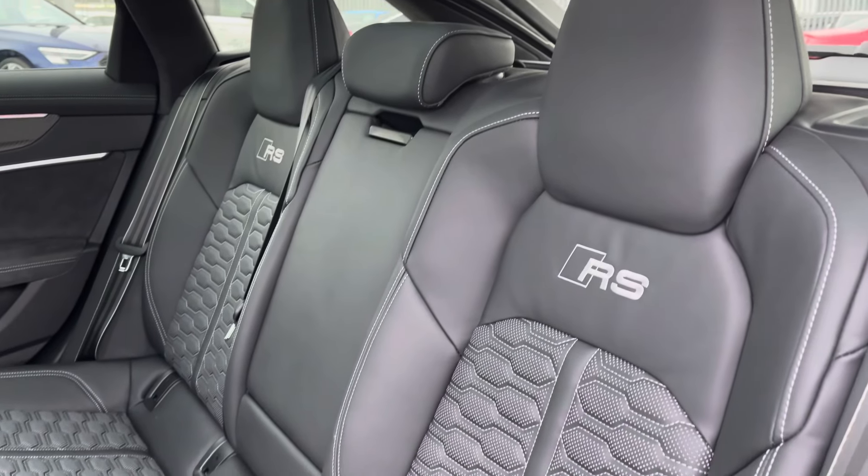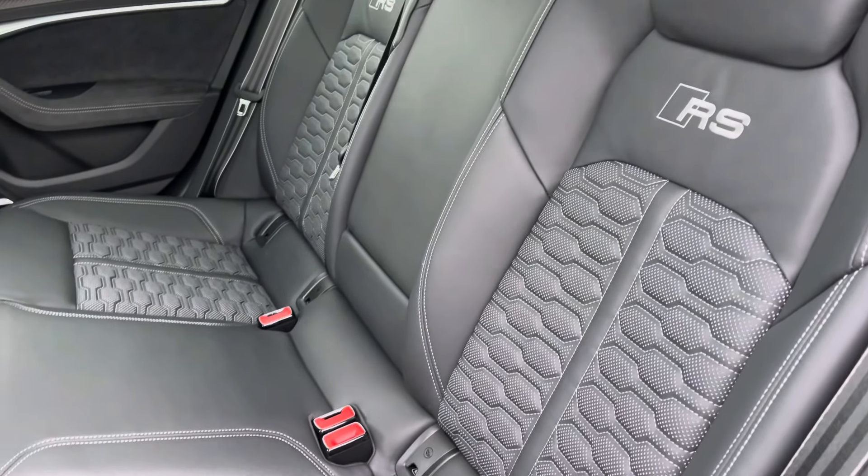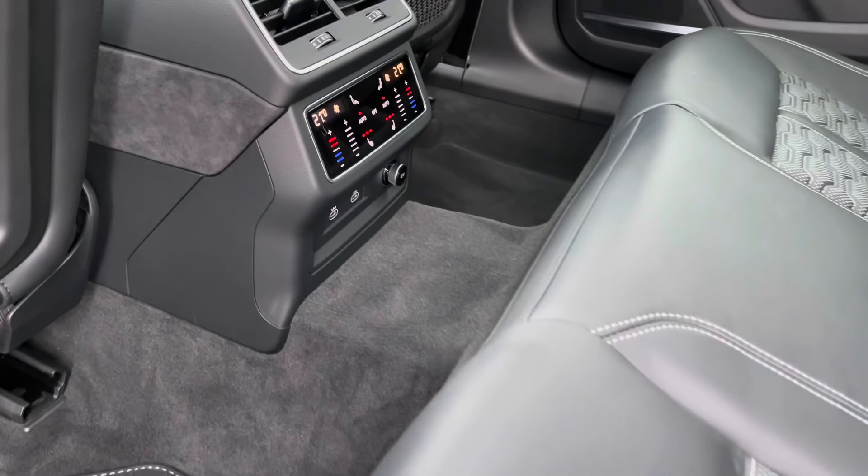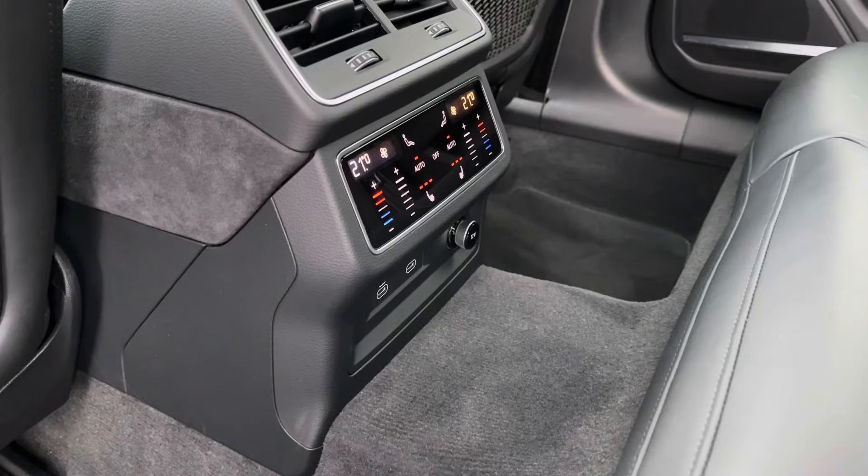The interior comes with perforated Valcona leather RS design pack finished in grey, providing plenty of comfort and support for rear passengers. They can also benefit from their own climate control settings, as well as the two outer seats benefiting from a 3-stage heated seat function.